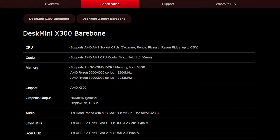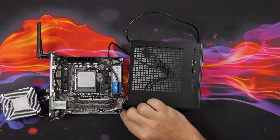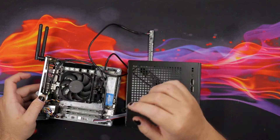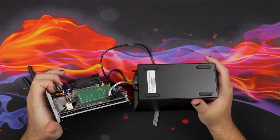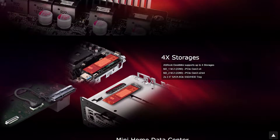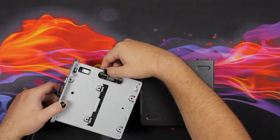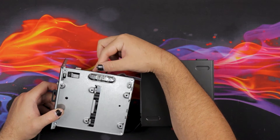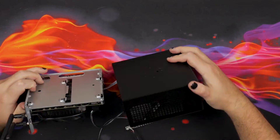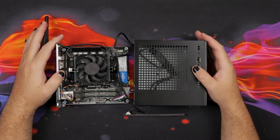From the official product page, the board supports APUs from the Cezanne, Renoir, Picasso, and Raven Ridge generations, so pretty much anything that's out there already — and the upcoming ones as well. We've got our M.2 slot in the front, but we also have one on the rear of the board, which is super freaking cool. So you can rock two M.2 drives, and there are also SATA port connectors with accessories included in the box. I'm going to try to put all this back together and switch to benchmarks so we can see what this baby actually performs like.